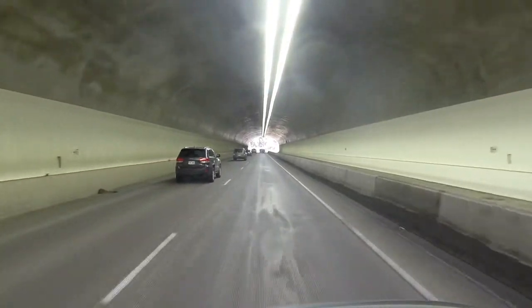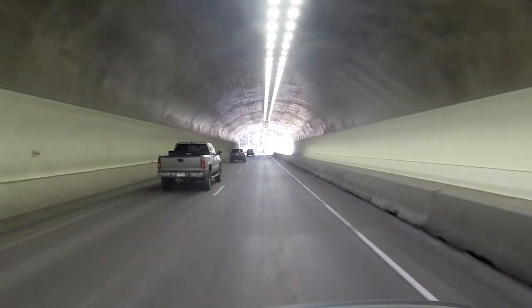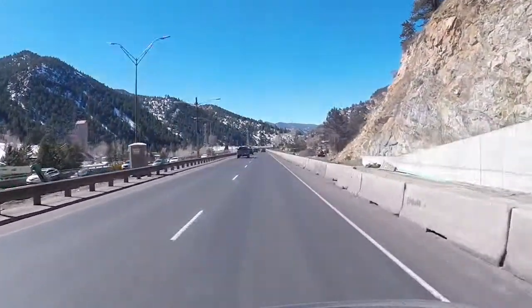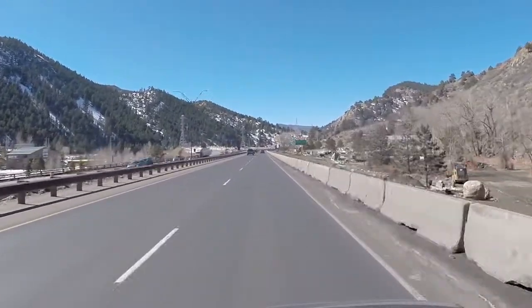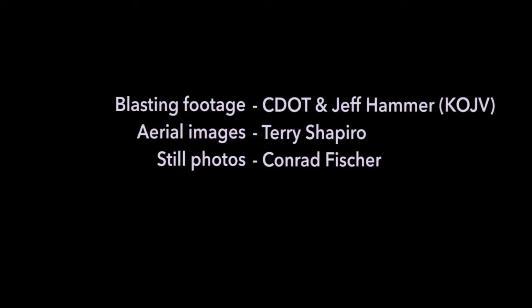The improvements to the Veterans Memorial tunnels are part of CDOT's larger plans for increasing capacity and safety along the I-70 mountain corridor. Parsons Brinkerhoff is proud to have assisted its partner CDOT in delivering this project, on time and on budget, for the benefit of the residents and guests of Colorado.